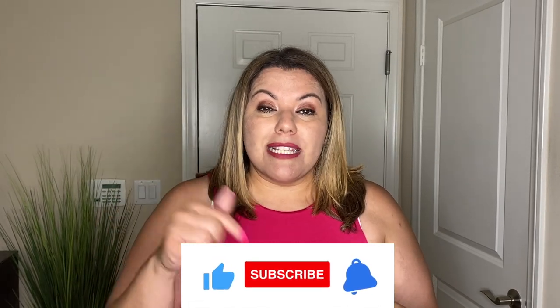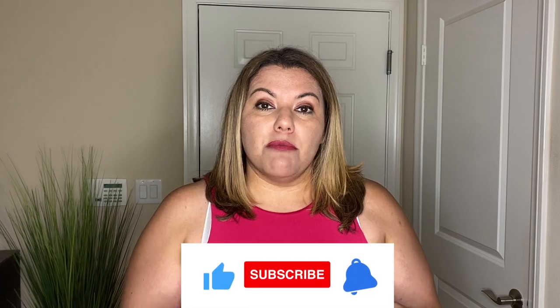If you like this video, please hit the like, subscribe, and the notification bell below. Also leave a comment below.